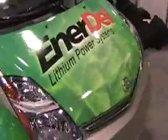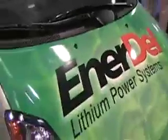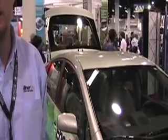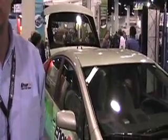What we've done here is we've taken our lithium-ion technology, which is a very high-powered technology, and integrated it into the vehicle. In this case, it's a Toyota Prius. That includes our cell technology, which is lithium-titanate on the anode side and lithium-manganese oxide on the cathode side.